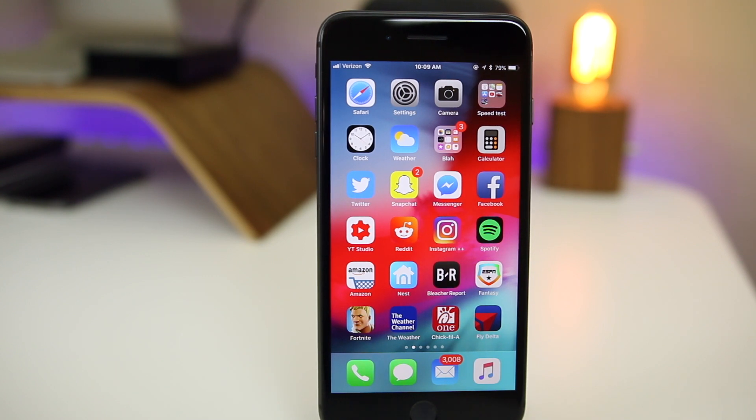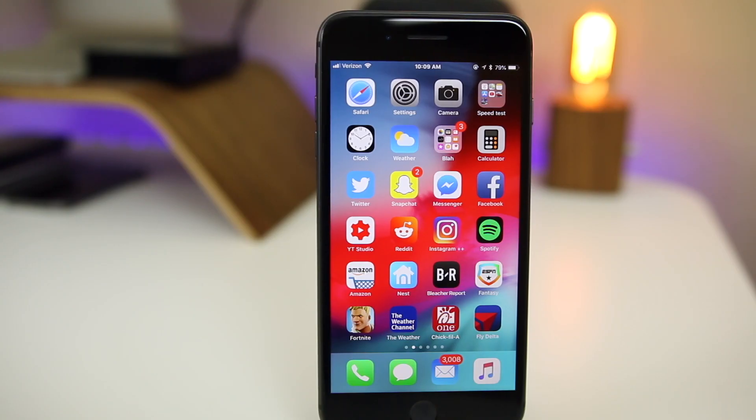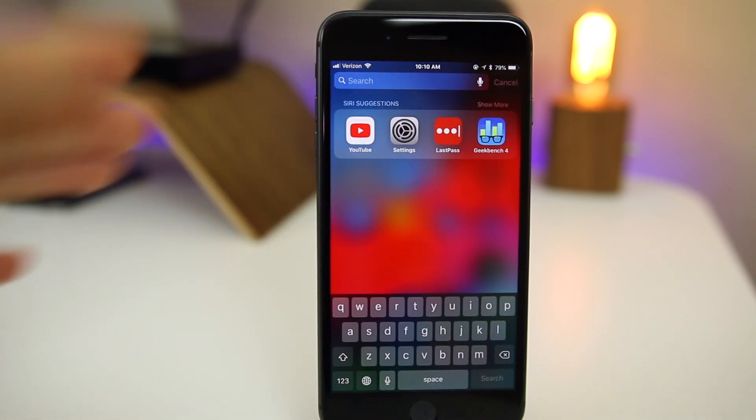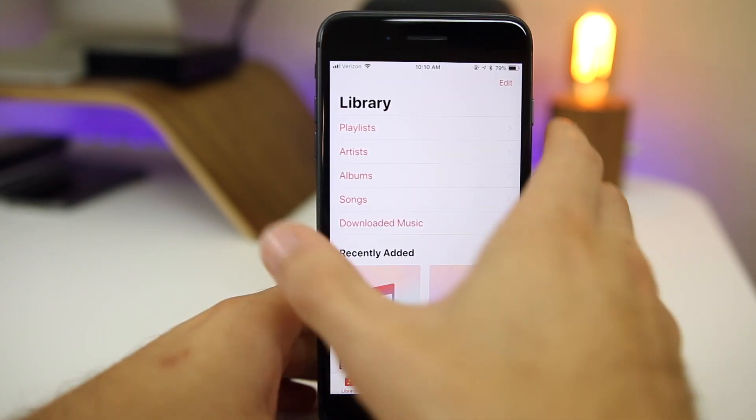The first feature is that you now get a suggestion to call somebody back after missing their call. You can see it shows a Siri suggestion for Phone telling you that you could call somebody back since you missed a call from them. This is one of many new Siri suggestions because Siri is a lot smarter in iOS 12. Basically when you swipe down or anywhere you get Siri suggestions, you will see an option to call somebody back if you missed their call.